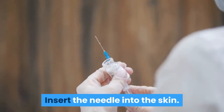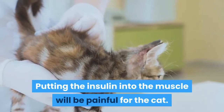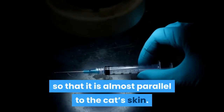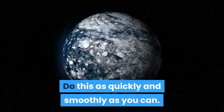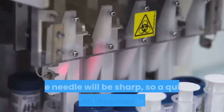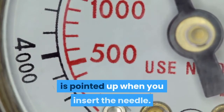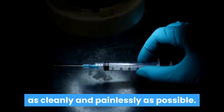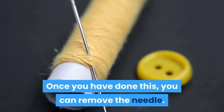Insert the needle into the skin. When giving an insulin injection, insert the insulin just under the skin and not into the muscle. Putting the insulin into the muscle will be painful for the cat. You can do this by holding the syringe so that it is almost parallel to the cat's skin. Insert the needle into the skin where you are holding it. Do this as quickly and smoothly as you can — you don't want to jab the needle into the skin as this may make it more painful for the cat. Make sure that the bevel, the tip of the needle, is pointed up when you insert it. This will help the needle pierce the skin as cleanly and painlessly as possible. Once you have inserted the needle, push the plunger to inject the insulin underneath the cat's skin, then remove the needle.